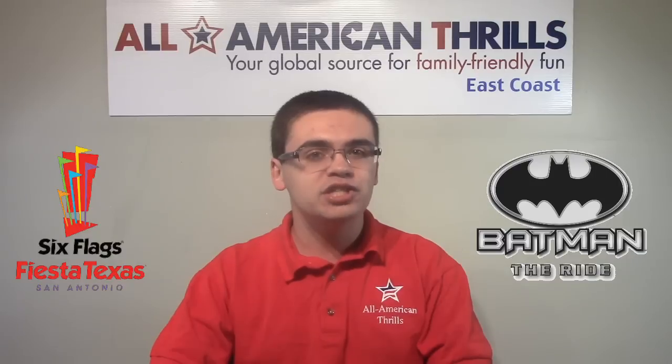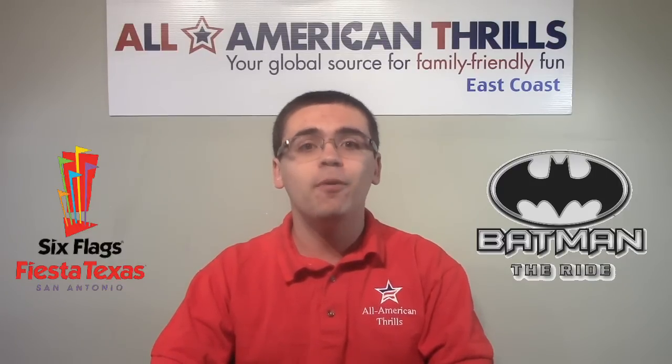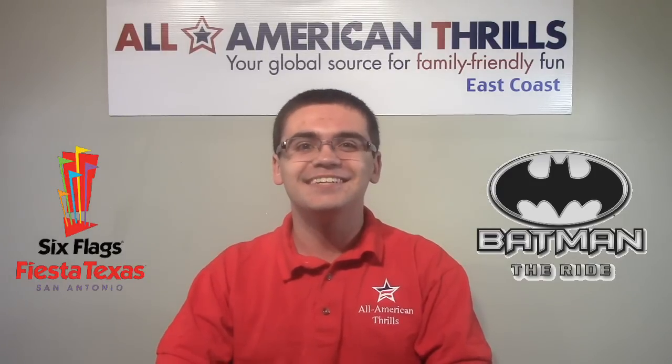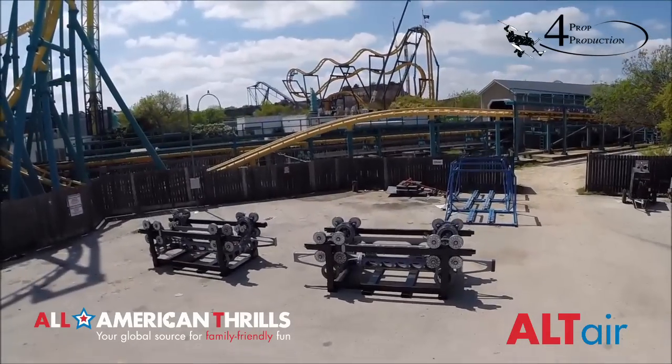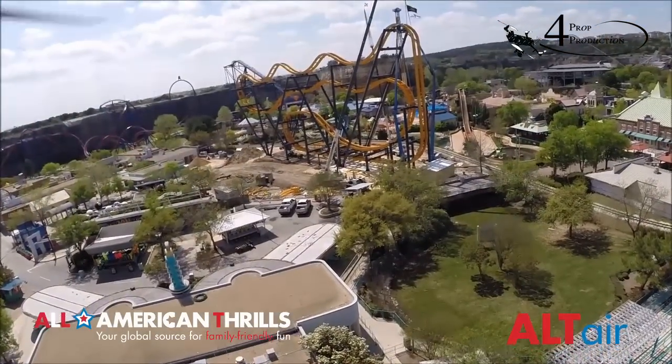We're going to take it over to Jay Crick, our Altair pilot from 4Prop Productions, who's at the park with Jeffrey right now. Let's go. Altair taking off right now to fly over and check out the completed structure of Batman the Ride.